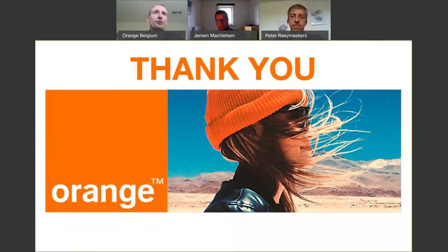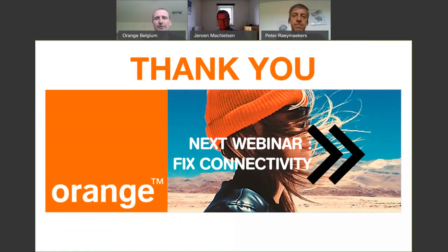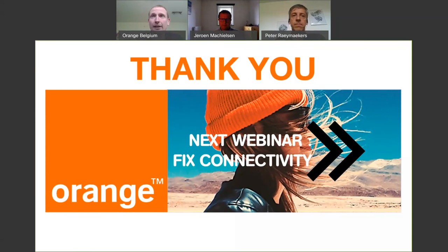We hope you enjoyed our first webinar of many to come. The next webinar will be around fixed connectivity, coming very soon. Thanks for following our first one. Goodbye and thank you all.